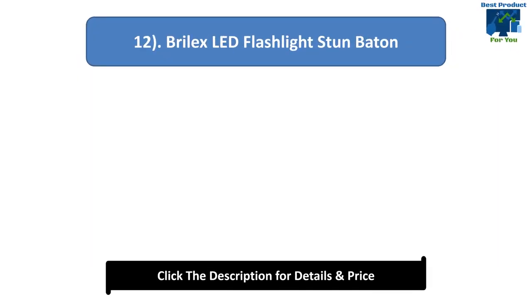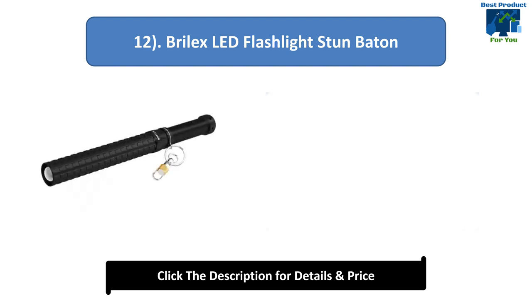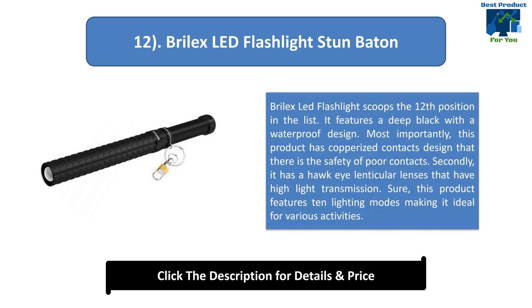Number 12: Brylix LED Flashlight Stun Baton. It features a deep black waterproof design. Most importantly, this product has copperized contacts design for safety. It has Hawkeye lenticular lenses that have high light transmission. This product features 10 lighting modes making it ideal for various activities.